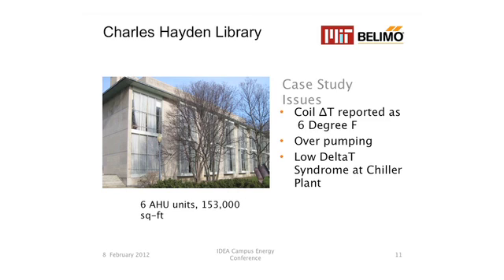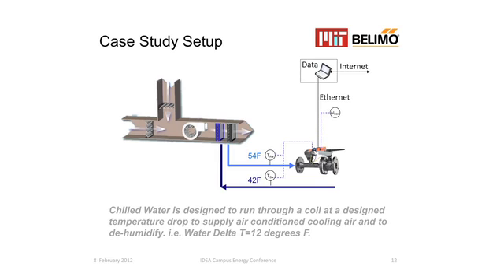Here's the Hayden Library — 153,000 square feet, six air handling units ranging from five-inch chilled water valves down to three-inch valves. It was reported to have a six-degree delta T; there was over-pumping causing low delta T syndrome at the chiller plant. For this case study, we replaced all six air handlers with what we're calling the energy valve. That involved putting two RTD temperature sensors — one in the return line and one in a temperature well in the supply line to the water coil — plus an ethernet drop to get data off the valve, which was being driven by an analog input from a carrier DDC control system.